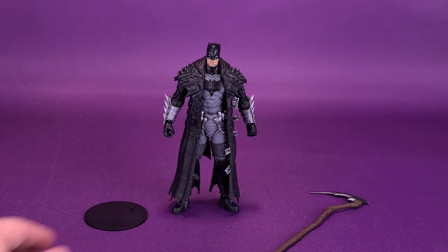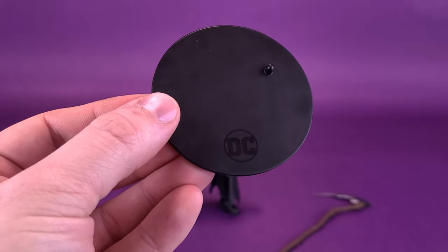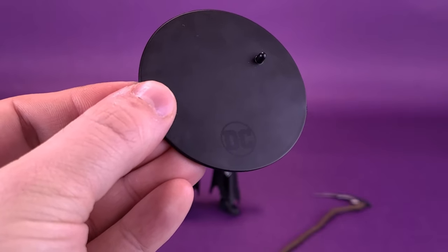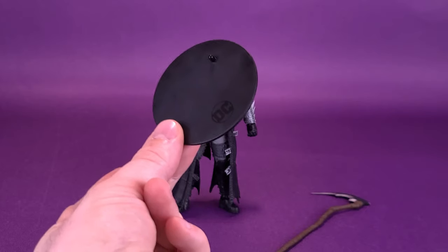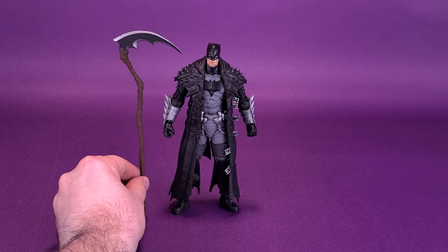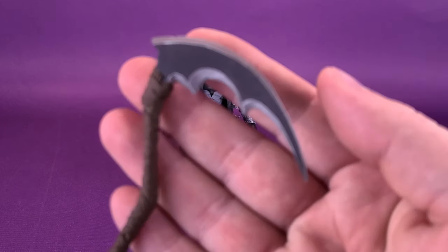Let's go ahead and put the card to the side. He also comes with a clear display stand — nothing really new to report here. It's literally the same display stand as we get in all other cases: the DC logo down below, one single peg hole at the top. But he does come included with his scythe. If I hold it up next to Batman, it's basically the same height as Batman, just a little bit taller if you factor in the blade.